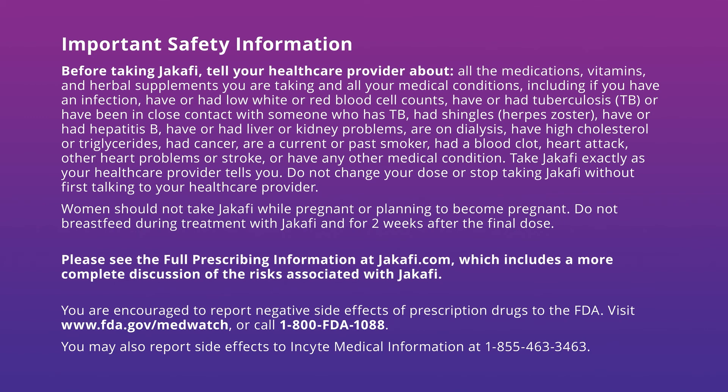Take Jakafi exactly as your healthcare provider tells you. Do not change your dose or stop taking Jakafi without first talking to your healthcare provider. Women should not take Jakafi while pregnant or planning to become pregnant. Do not breastfeed during treatment with Jakafi and for two weeks after the final dose. Please see the full prescribing information, which includes a more complete discussion of the risks associated with Jakafi. You are encouraged to report negative side effects of prescription drugs to the FDA. Visit www.fda.gov/MedWatch or call 1-800-FDA-1088.